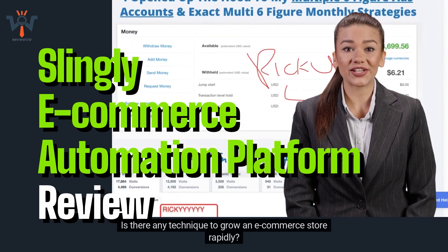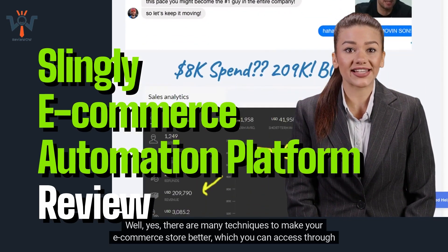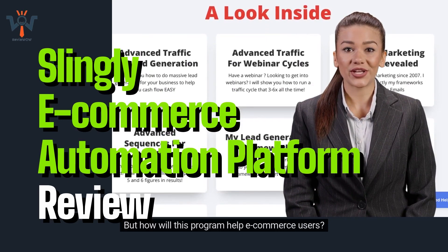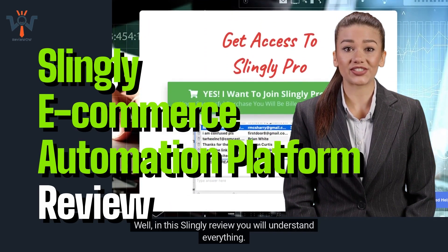So what should people who dream to make their e-commerce business successful do to gain positive outcomes? Is there any technique to grow an e-commerce store rapidly? Well, yes, there are many techniques to make your e-commerce store better, which you can access through the Slingly program. But how will this program help e-commerce users? In this Slingly review, you will understand everything.